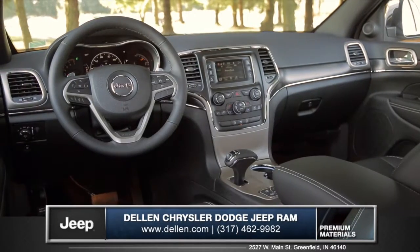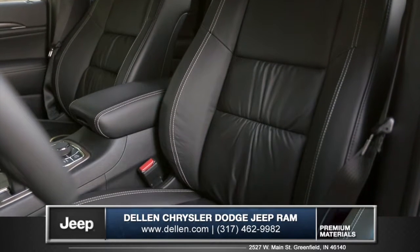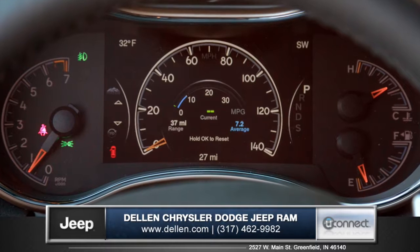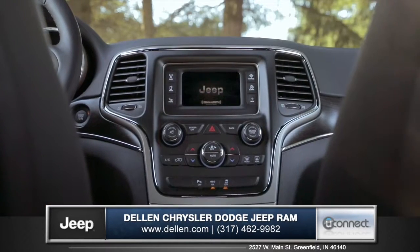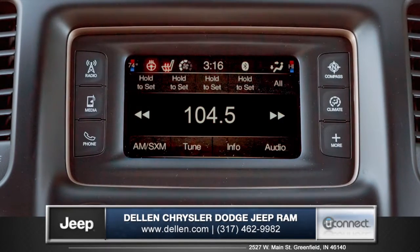An executive class interior with premium leather trimmed and heated seats offers outstanding breathability and comfort in any climate. The personalized 7-inch instrument cluster displays vehicle information tailored to your personal preference. The Uconnect system features access to Bluetooth hands-free phone and audio and even HD radio.